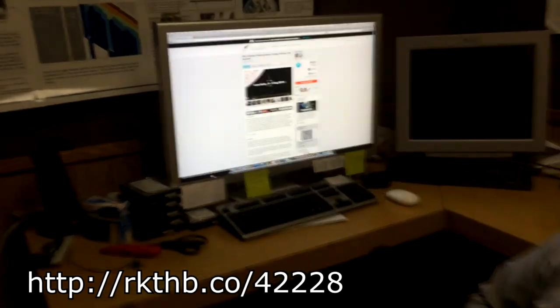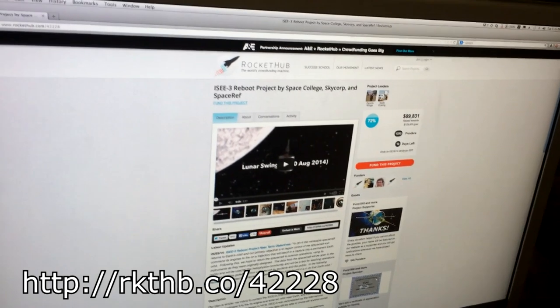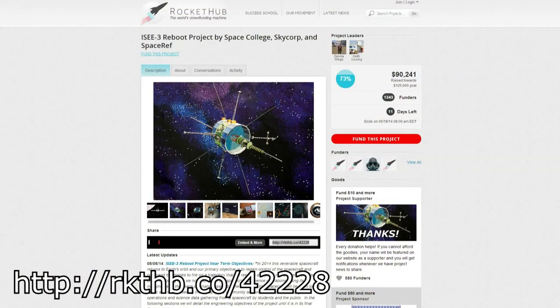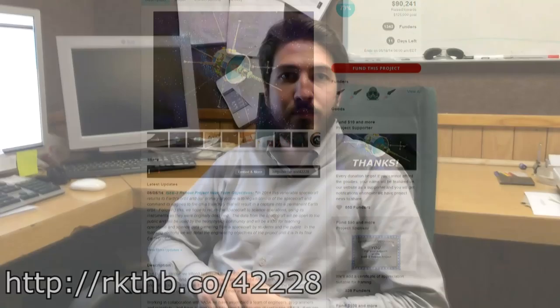The plan is being promoted through the RocketHub page, which you can see in the background. We're trying to raise $125,000 to do the initial work on this mission. We're almost at $90,000 right now, so we're getting pretty close. There's a phenomenal level of support and it's been almost all through Reddit and Slashdot with very little mainstream media coverage. It's the little space probe that could — everyone wants this little plucky thing.